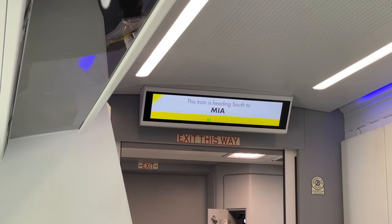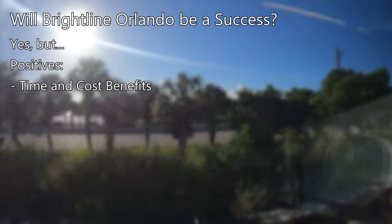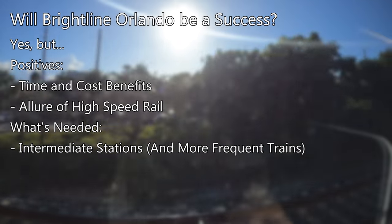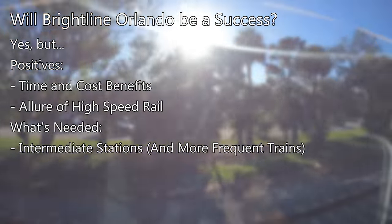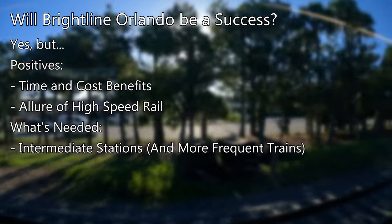There's one last question worth addressing before we arrive in Miami — will Brightline Orlando be a success? In my opinion, it will be, but it will require a few additions before it truly takes off. There's the time and cost reasons for why people should take Brightline, and that will be a big draw. There's also the allure of a fast, efficient intercity rail line with frequent departures. What I think really needs to happen for the Orlando expansion to truly work is the construction of new stations — the line passes through many towns for whom a new station would be a great asset, adding more connections for coastal commuters and new destinations for passengers. Only time will tell, but if their previous success in South Florida is anything to go by, then Orlando should be no different.